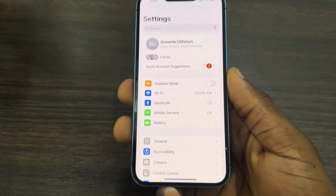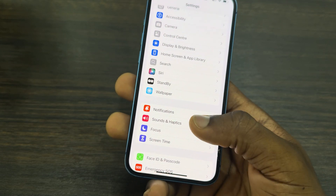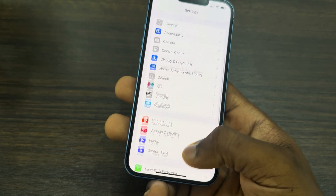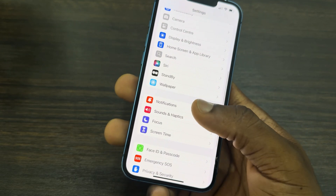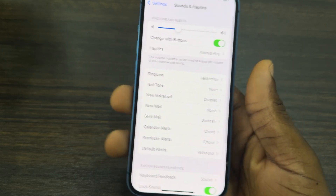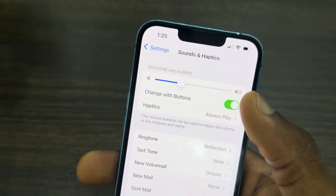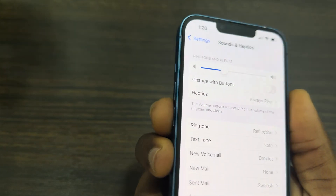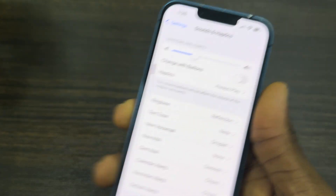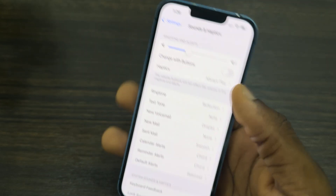Another thing you need to check: go back to your main Settings and look for Sounds and Haptics. If you're using iOS 17, you're going to find it at the top — just click on it. Once you click on Sounds and Haptics, the first thing is to make sure 'Change with Buttons' is not enabled. Turn it off, because if 'Change with Buttons' is enabled, anytime you reduce the volume of your iPhone it's also going to reduce the volume of your ringtone.